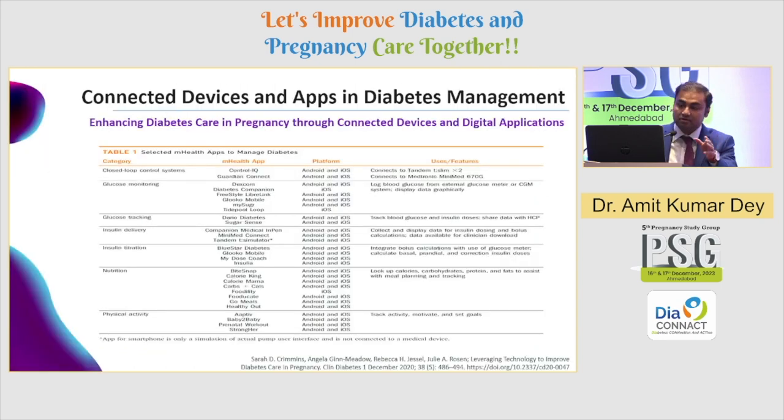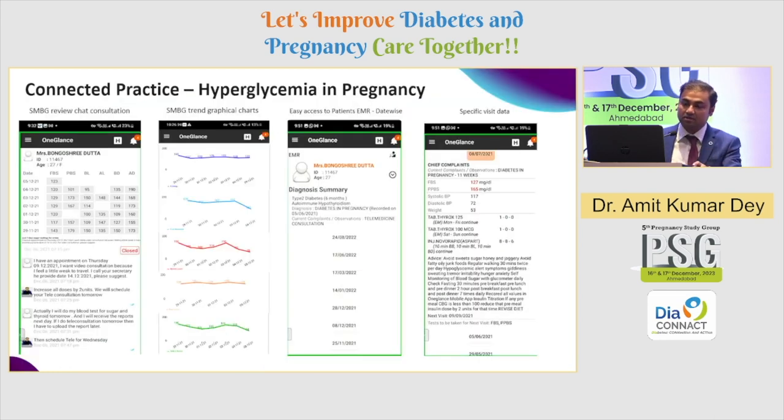These apps can be categorized: some are good for glucose monitoring, others for glucose tracking, some are used as adjuncts to automated insulin delivery systems or insulin titration, and some are very good nutritional apps. You need to choose the right app for the right patient. Understanding health apps and using them in the right use case is going to be very important. Looking at a use case from my clinic — the patient diligently records SMBG values on the app, there is a chat function by which the patient can continuously be in touch with me for assistance in titrating the insulin dose, and a graphical representation of SMBG values is also available.